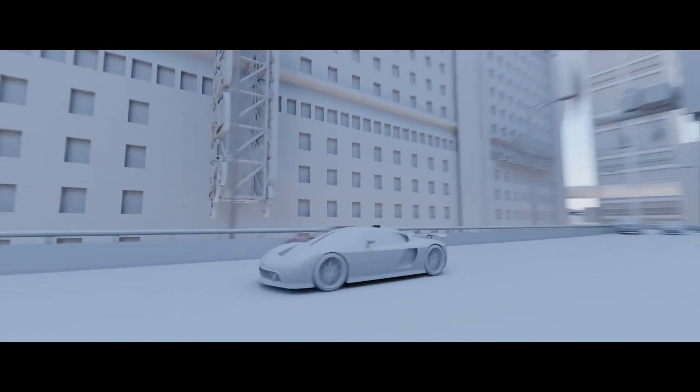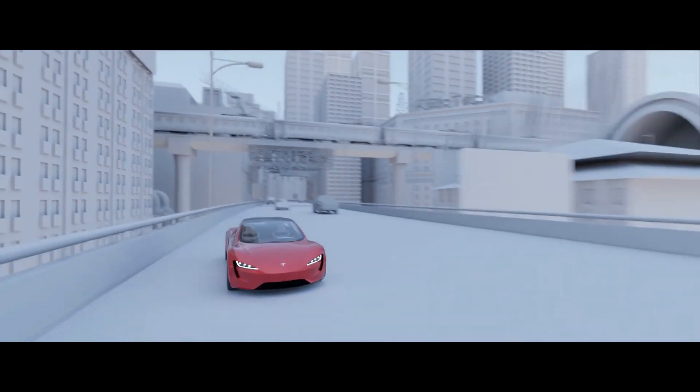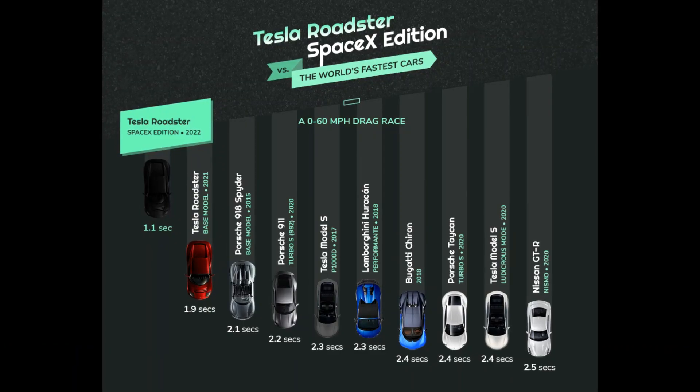But only 150 Neveras will ever be made, and they all cost around 2.5 million dollars — many times more than the Roadster. Now let's see how quick the Roadster is compared to the fastest cars on the planet.